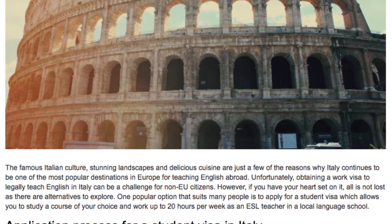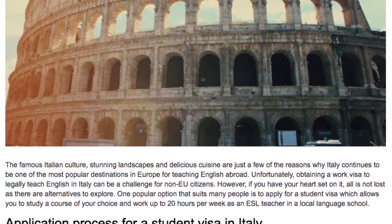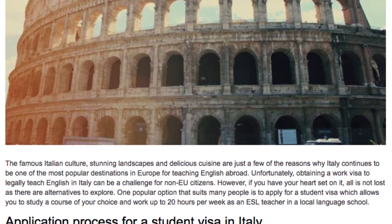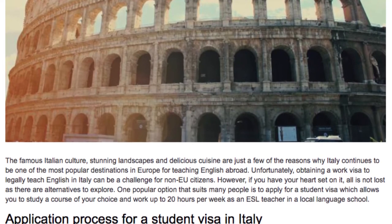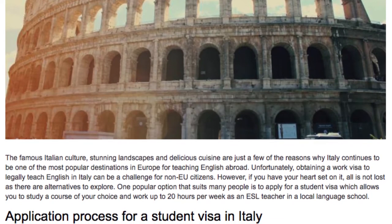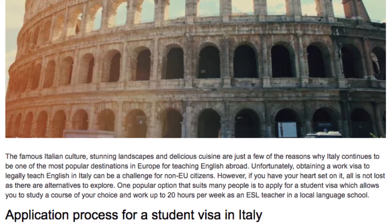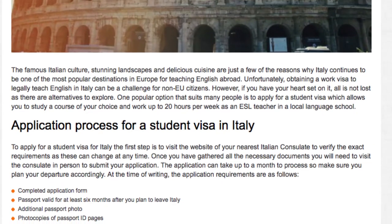However, if you have your heart set on it, all is not lost, as there are alternatives to explore. One popular option that suits many people is to apply for a student visa, which allows you to study a course of your choice and work up to 20 hours per week as an ESL teacher in a local language school.